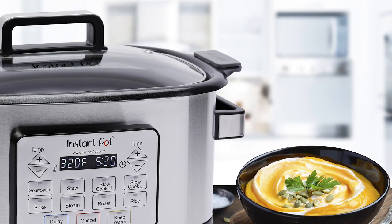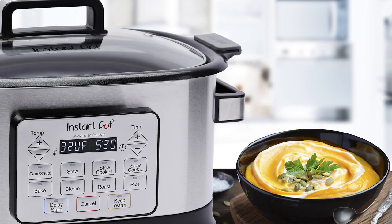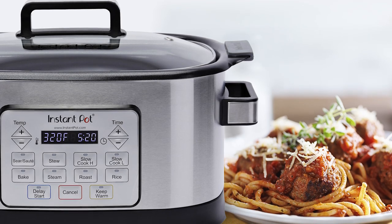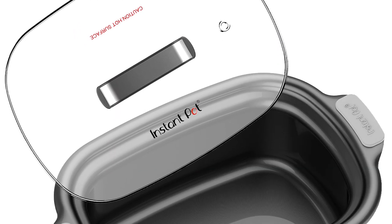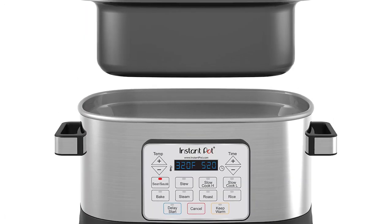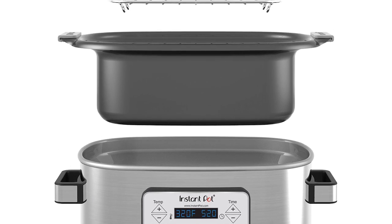It's also best known for doing an outstanding job in slow cooking, sautéing, searing, cooking rice, and warming. All it takes to do any of these functions is to press the button of your choice to cook the dish to perfection. It features eight built-in smart programs for easy cooking customization, and it remembers the most recently used setting for each program, making your cooking experience more fun and convenient.